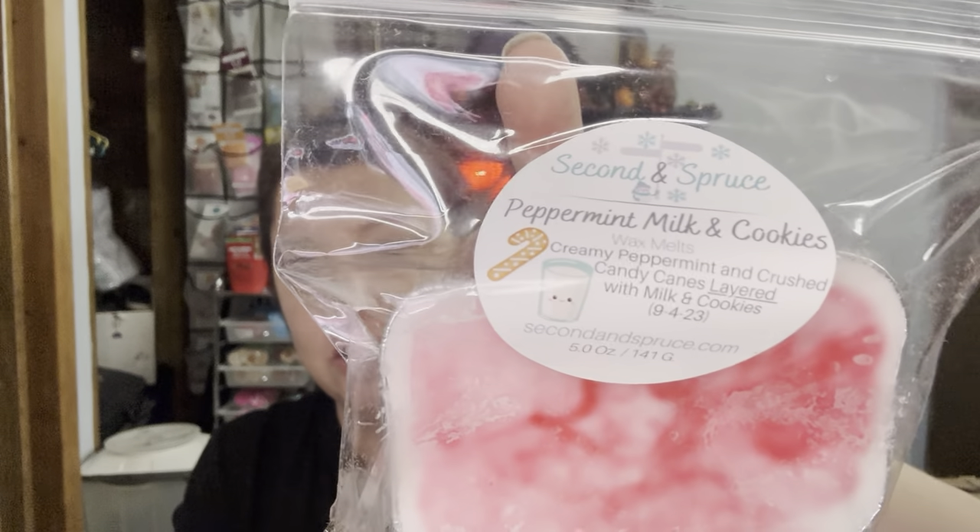Last one: Peppermint Milk and Cookies — you got the little peppermint with a glass of milk. Creamy Peppermint and Crushed Candy Canes layered with milk and cookies. I'm just going to smell the top. It just poof, right up to the eyes. Absolutely no words. I have no doubt that once I cut this up and warm it with the milk and cookies it is going to be glorious. It is wickedly strong — definite sinus clearing. Erica, you outdid yourself with that one.